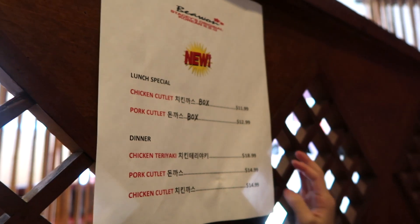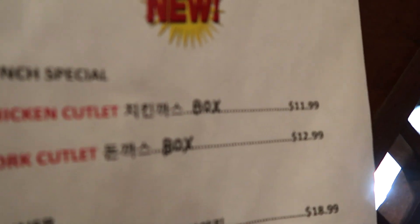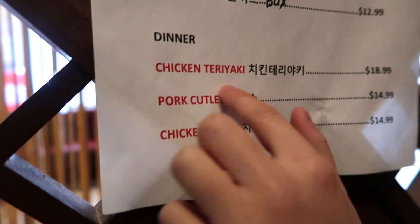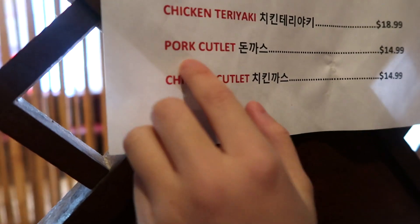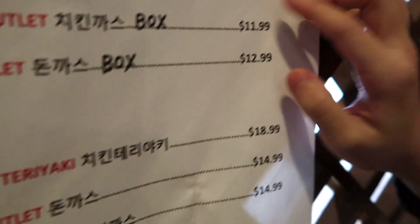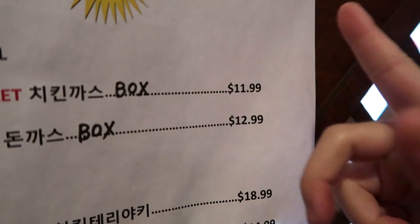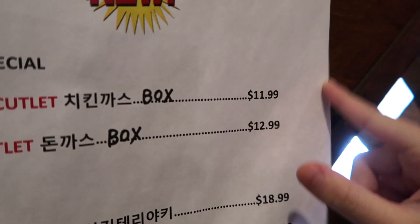So this is a lunch special. Chicken cutlet box, pork cutlet box, dinner chicken, teriyaki, pork cutlet, chicken cutlet. So if it has 99, that means it's the next number. So if you see 11, that means it's 12. It has 99 — 13.